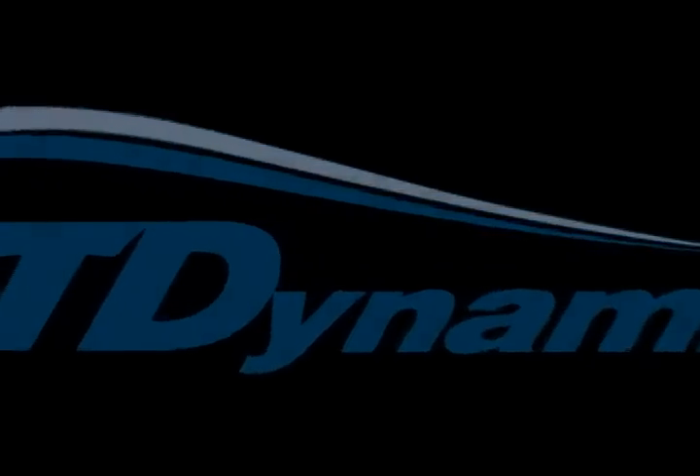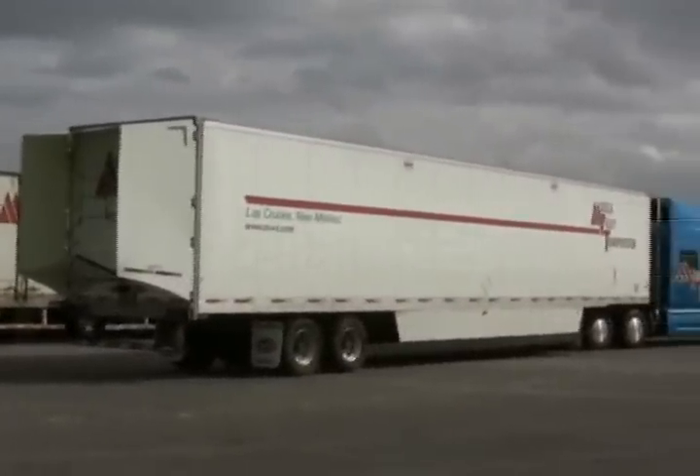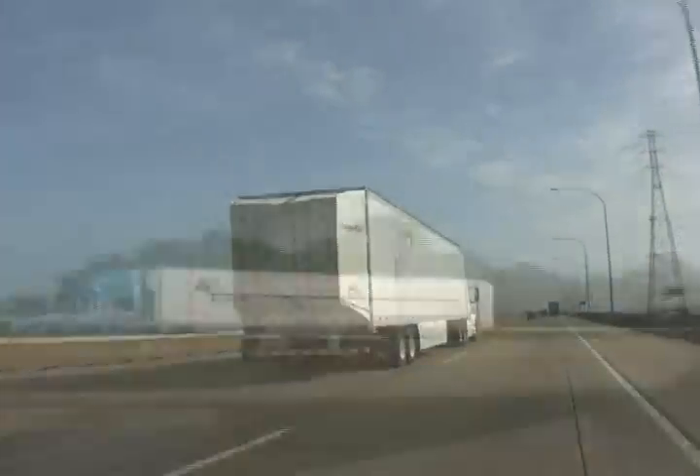AT Dynamics, the leading innovator in trailer aerodynamic technology, introduces the Trailer Tail, the first commercial product to successfully reduce rear air drag for tractor trailers.